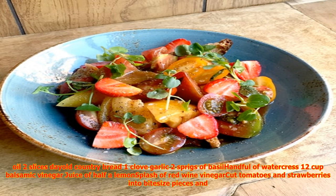Tomato Strawberry Panzanella serves 4. Ingredients: 2–3 plump heirloom tomatoes, sea salt and fresh cracked pepper, 10 strawberries, 4 tablespoons good olive oil, 2 slices stale country bread, 1 clove garlic, 2 sprigs of basil, a handful of watercress, half cup balsamic vinegar, juice of half a lemon, splash of red wine vinegar.